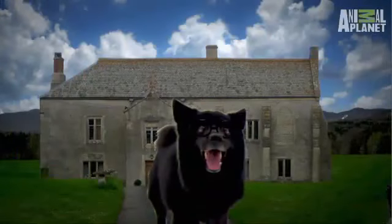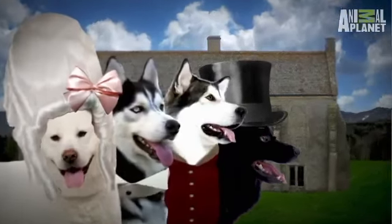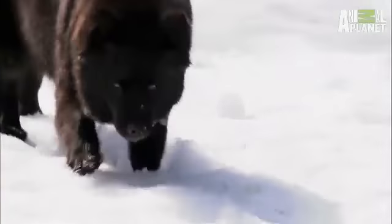Swedish Laphunds are part of the Spitz family, along with Akitas, Alaskan Malamutes, and Siberian Huskies. All these dogs have a wolfy look with pointed ears and long muzzles. Like many other Spitz-type dogs, they were generally developed in areas of the world that are very cold.